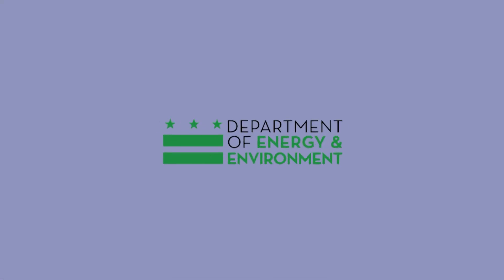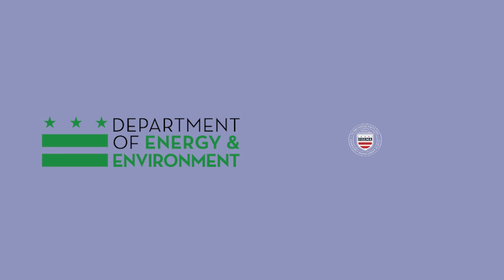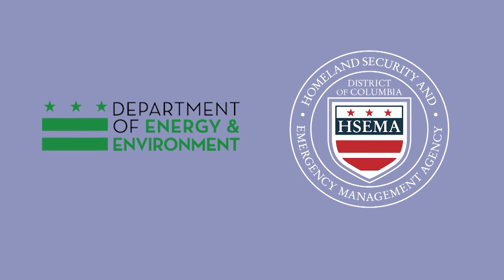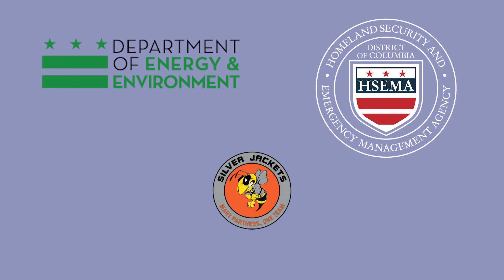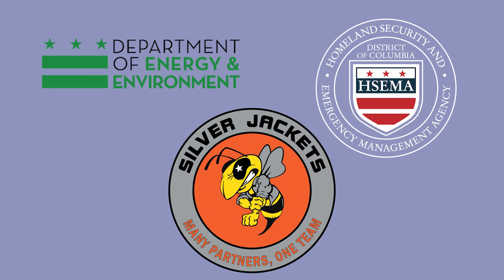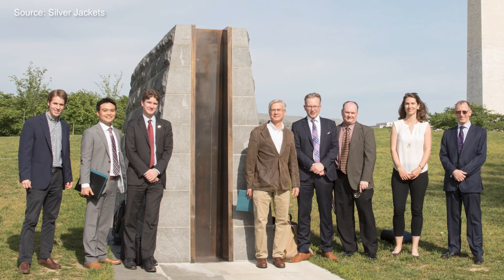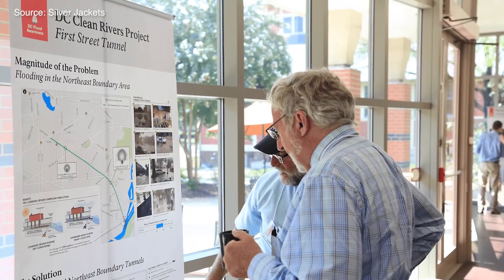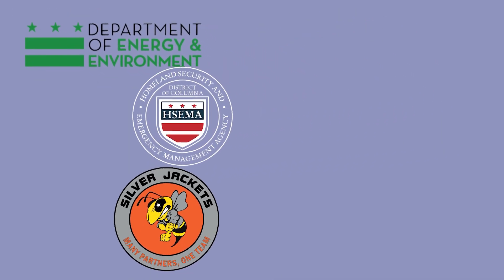The District of Columbia's Department of Energy and Environment, or DOEE, and partner Homeland Security and Emergency Management Agency, typically referred to as HSEMA, are working together to reduce flood risk in your neighborhood. This partnership is supported by the D.C. Silverjackets, an interagency team of federal, regional, and district agencies working together to reduce flood risk in the district. This partnership works to mitigate flood risk for D.C. residents and property owners in four important ways.